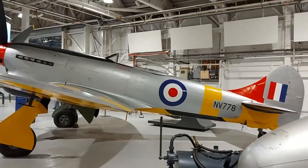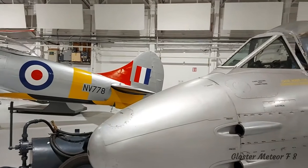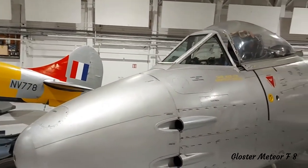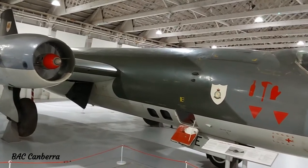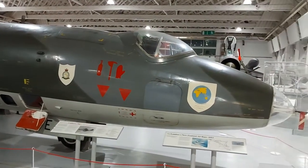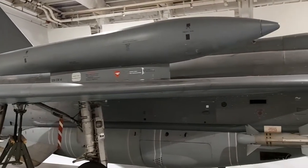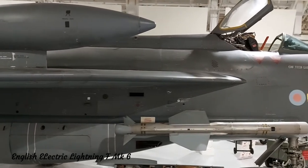The transition from propeller-driven to jet aircraft in the immediate post-war period can also be seen on the opposite side of the hangar. Aircraft such as the Hawker Tempest soon gave way to their jet-powered Gloster Meteor and BAC Canberra, with one of the most iconic post-war fighters to serve the Royal Air Force being an example of the English Electric Lightning.